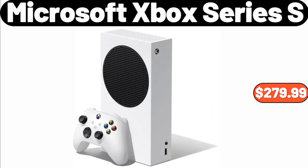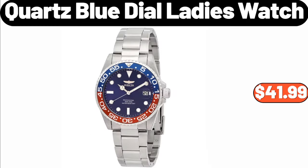Microsoft Xbox Series S, $279.99. Quartz Blue Dial Ladies Watch, $41.99.